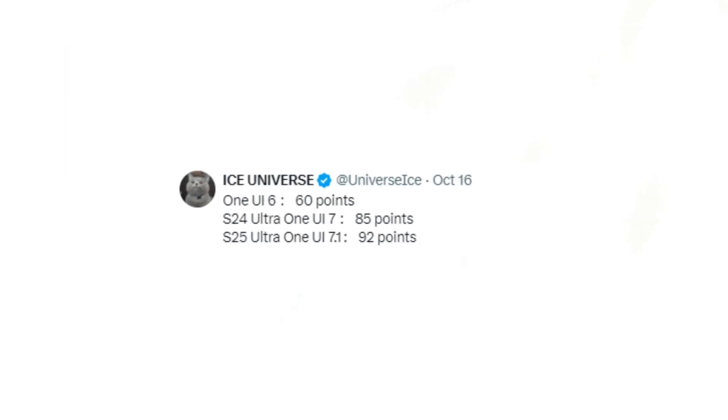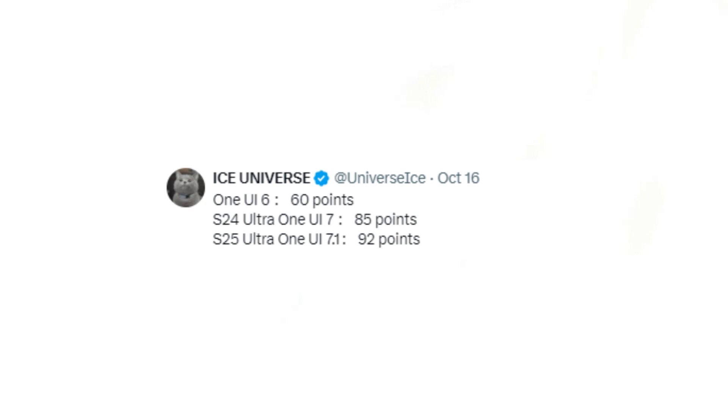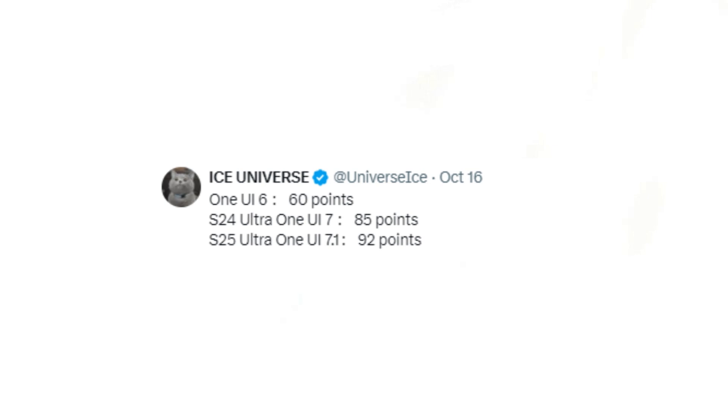On Ice Universe's personal smoothness scale, they rated One UI 6 at 60 points, the Galaxy S24 series with One UI 7 at 85 points, and the Galaxy S25 series with One UI 7 at 92 points. While not a scientific method, these scores reflect the tipster's opinion on how smooth each software feels.